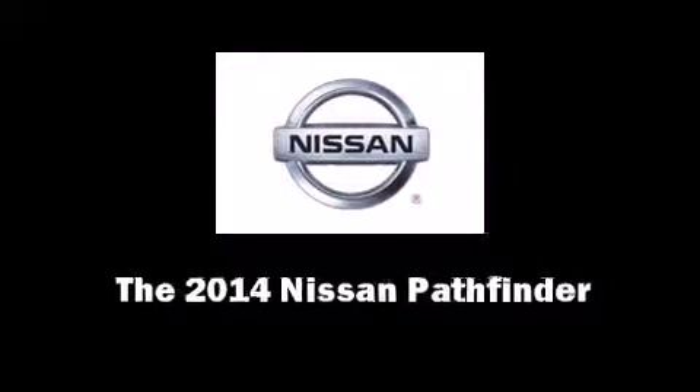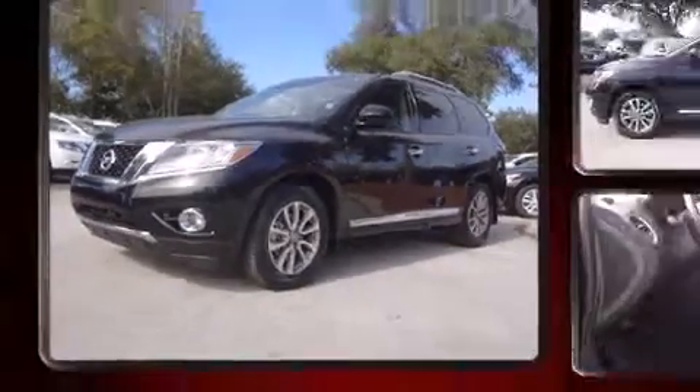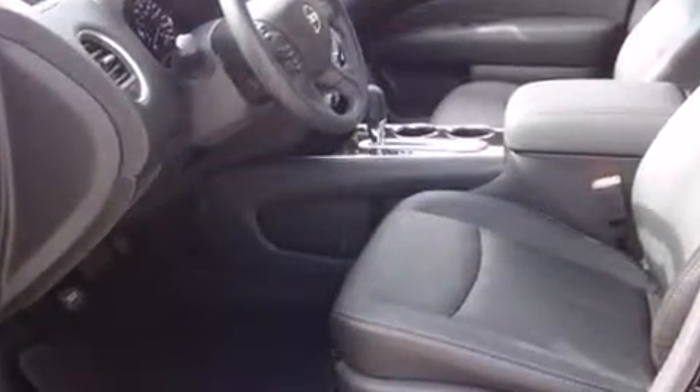Sensibility and practicality define the 2014 Nissan Pathfinder. Under the hood, you'll find a six-cylinder engine with more than 250 horsepower. And for added security, Dynamic Stability Control supplements the drivetrain.